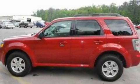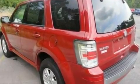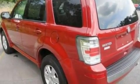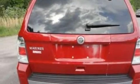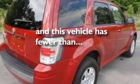Its top features include a split-folding rear seat, cruise control, a rear window defroster, a four-speaker stereo system, a leather-wrapped steering wheel, a multi-link rear suspension, alloy wheels, a low-tire pressure indicator, a keyless entry system, and this vehicle has fewer than 12,000 miles on the odometer.